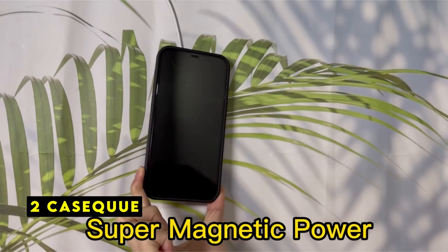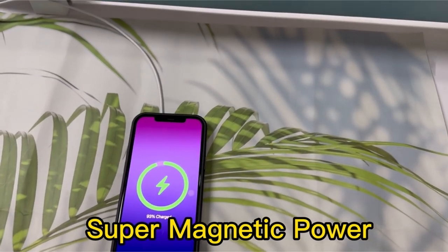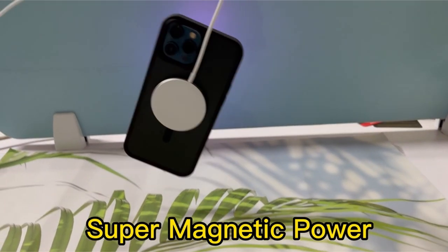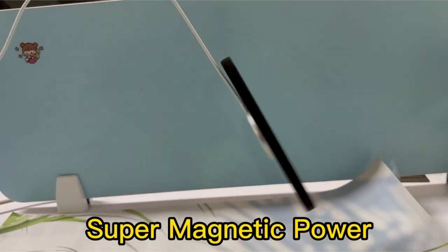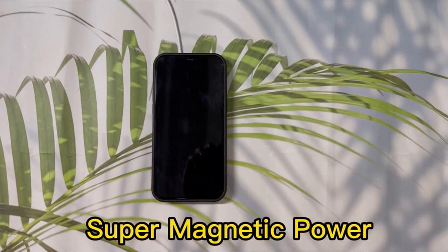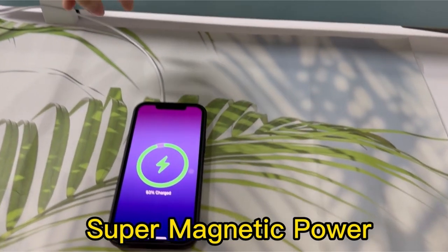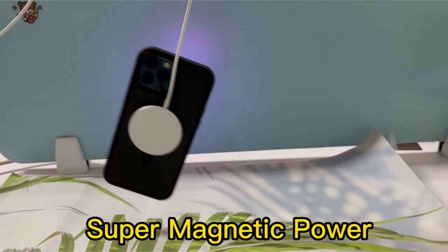At number 2 is Kasek. The Kasek MagSafe case for the iPhone 12 Pro Max is a compelling option for users prioritizing both protection and functionality. Its standout feature is the robust integration of 38 powerful magnets, ensuring a secure and efficient wireless charging experience. The case's commitment to safeguarding your device is evident in its military-grade drop testing and innovative airbag technology, offering exceptional protection against impacts.